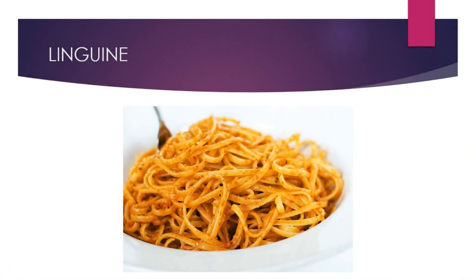Linguini is a type of pasta that resembles spaghetti. The difference between linguini and spaghetti is that linguini is wider. It is mostly used with pesto sauce or fish sauces.